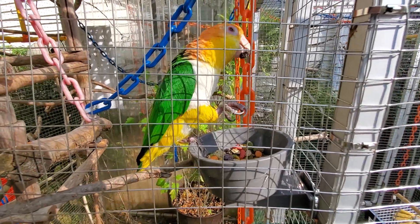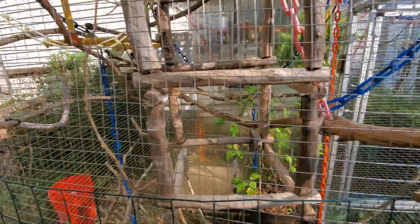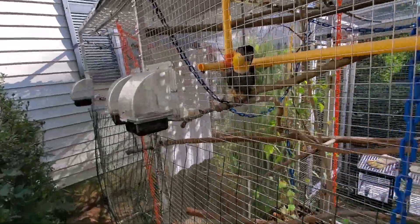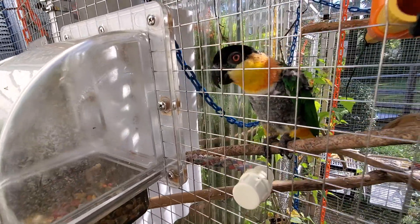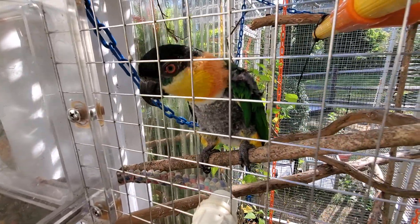Is that good? You're a good boy. Hi Ricky, what's up buddy, what you doing? Good boy, Ricky.